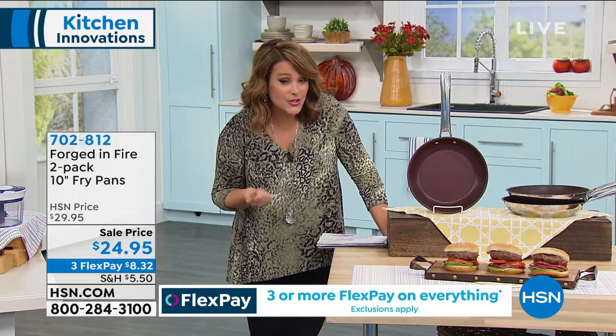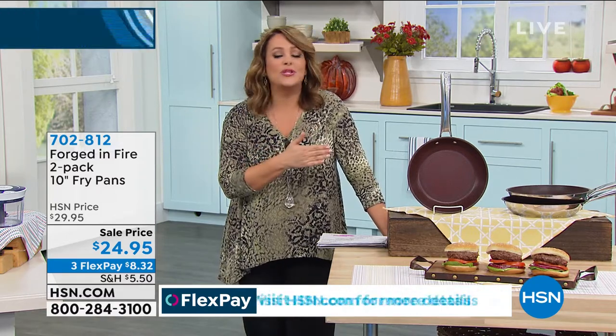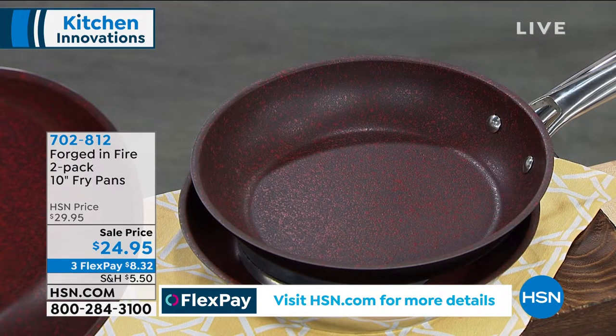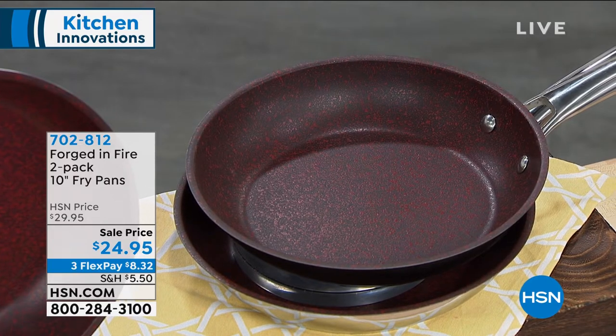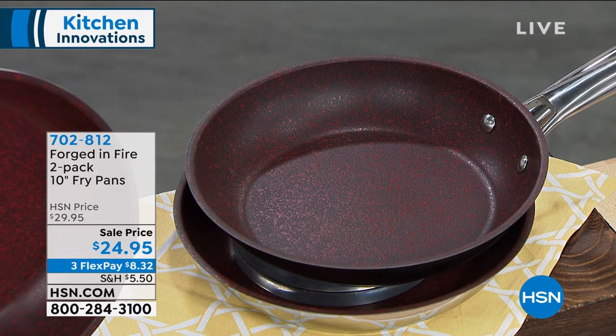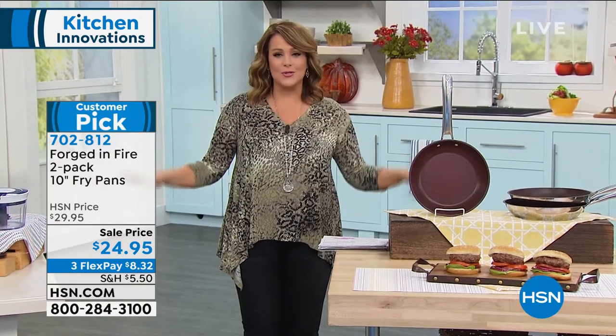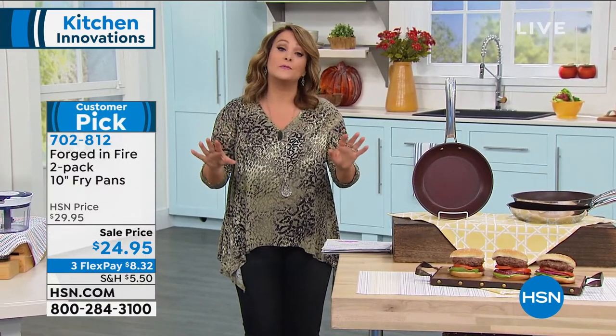If you want to cook with fats and butters for flavor, that's fine — but you don't have to. You don't have to buy that can of spray anymore. If you have the most delicate fish, pop it in skin-down — you're not going to have a problem. If you make grilled cheeses and let that cheese ooze out, the cleanup is going to be a breeze. That's why we have sold so many of these.